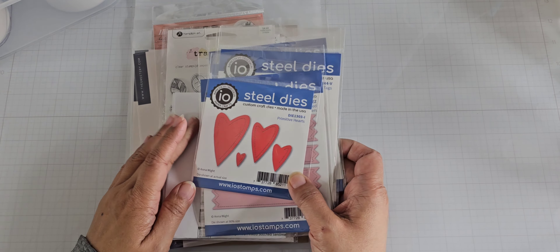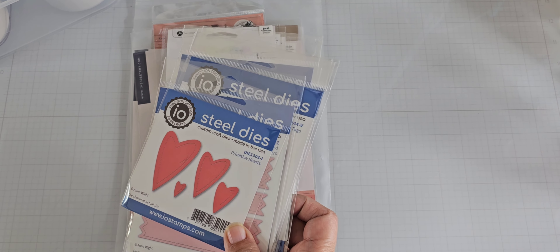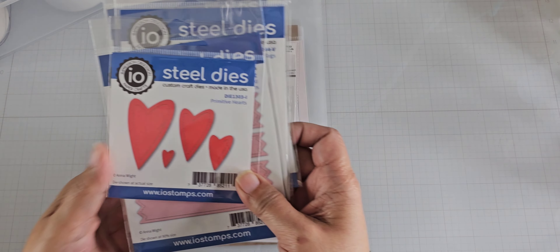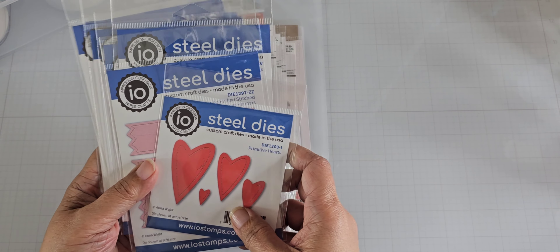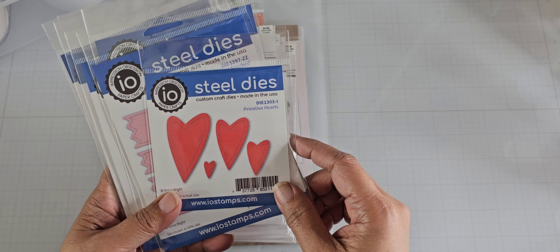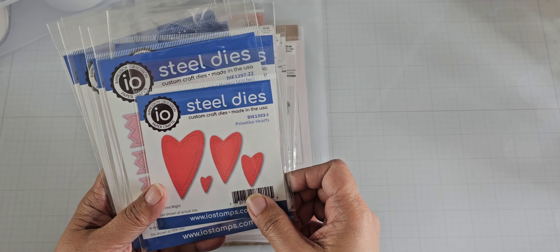So recently Impression Obsession had a sale — I don't know if it was a flash sale or maybe an anniversary sale. They had a certain percentage off their store, so I went ahead and purchased some things that I didn't already have in my stash.